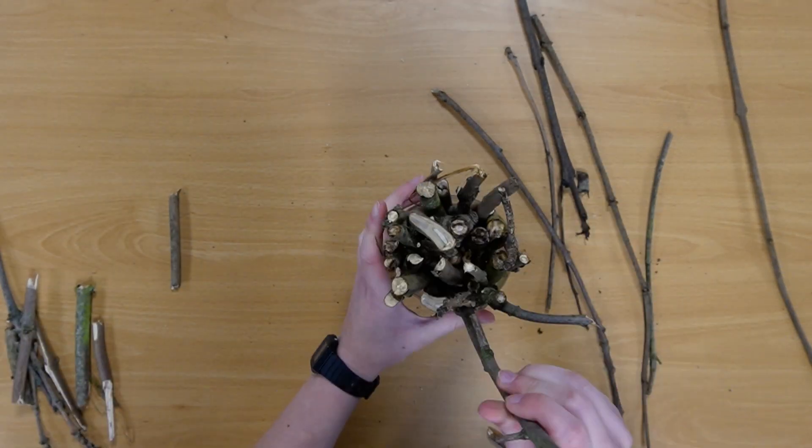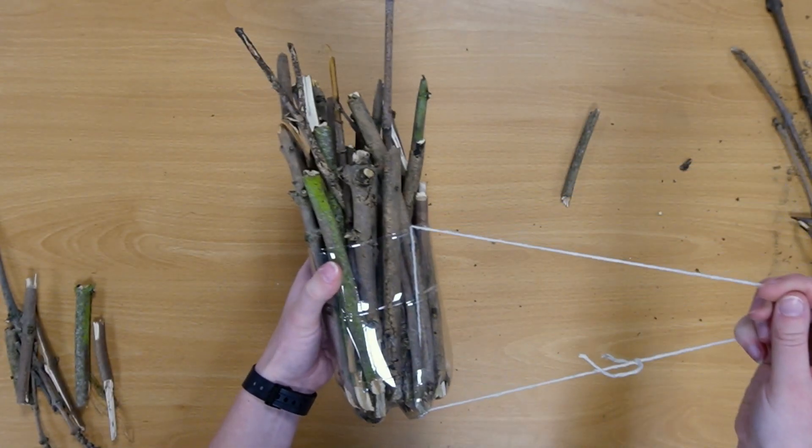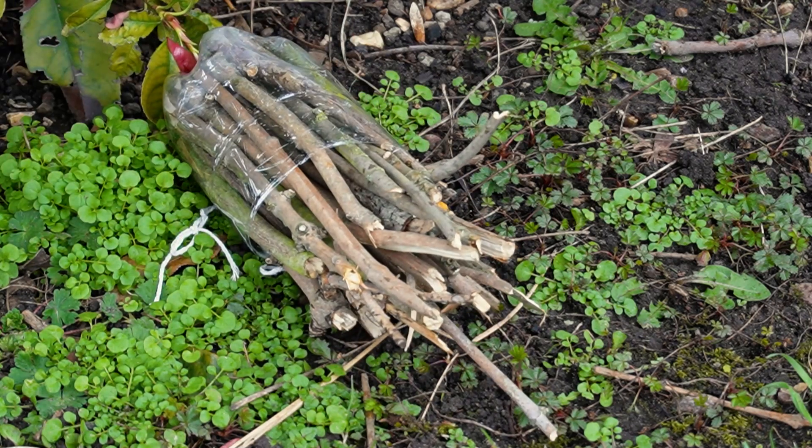Now find a warm dry place for your bug hotel to go. You could tie some string or wire to it and hang it from a tree. Make sure to keep checking in on your bug hotel to see if you've got any guests and to make sure it's up to scratch for visitors. So that's how we can do our bit in our own space. But did you know our friends at Kew Gardens have over 350 scientists working globally to protect biodiversity?